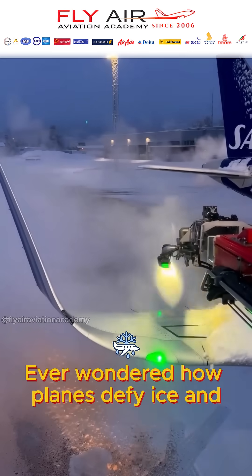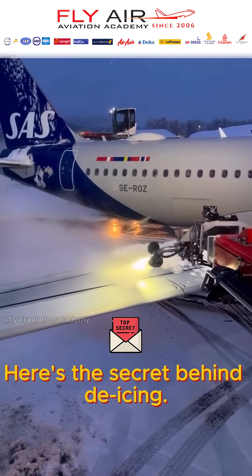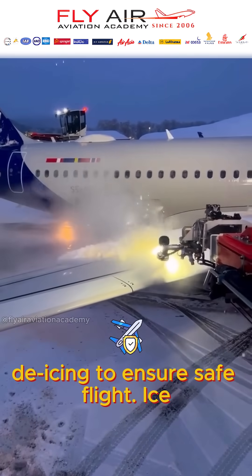Ever wondered how planes defy ice and freezing temperatures before takeoff? Here's the secret behind de-icing. Before takeoff in freezing conditions, aircraft undergo a critical process called de-icing to ensure safe flight.